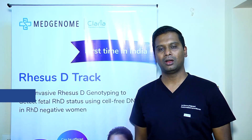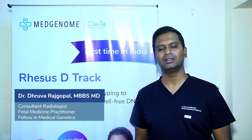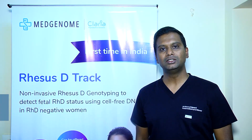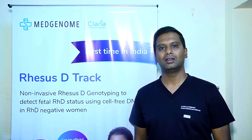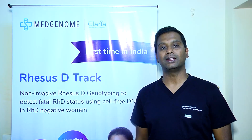Greetings to everyone. On behalf of practicing consultants in the field of fetal medicine, I would like to congratulate MedGenome Labs Limited for curating a very sensitive non-invasive pregnancy test for detecting the RHD gene.